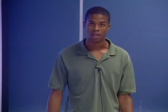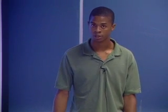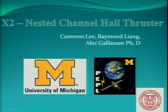My research was in the field of plasma dynamics and electric propulsion, and the title of the research was the X2 nested channel hall thruster.